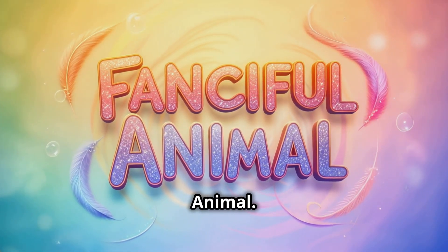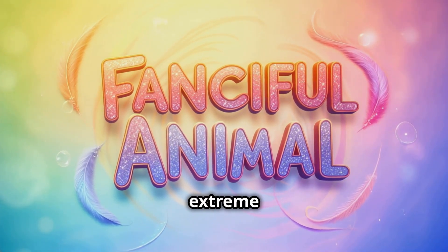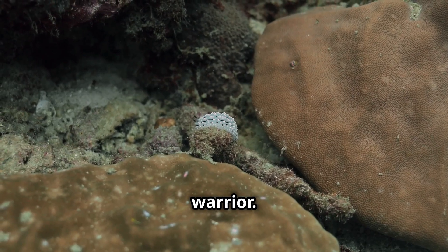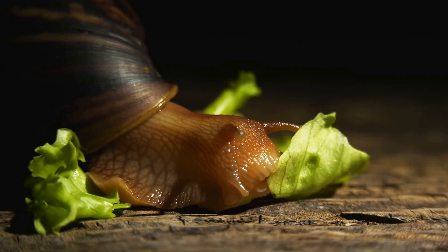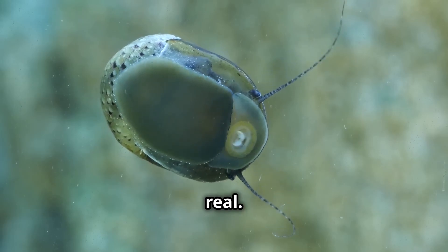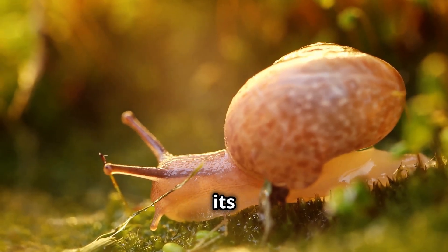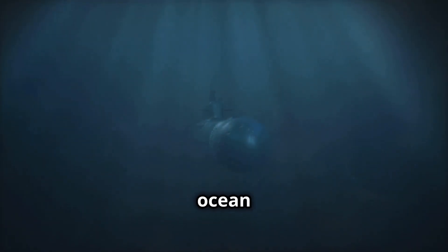Welcome to Fanciful Animal, where today we'll see that the deep sea is home to some of the most extreme creatures on earth, but nothing compares to this little warrior. Meet the iron-skinned snail, also known as Chrysomallon squamiferum. This tiny mollusk looks like something out of science fiction, but it's 100% real. It's one of the only known animals on the planet that uses metal to build its own armor, turning itself into a living tank. Let's dive deep into the ocean and uncover the secrets of this ironclad survivor.